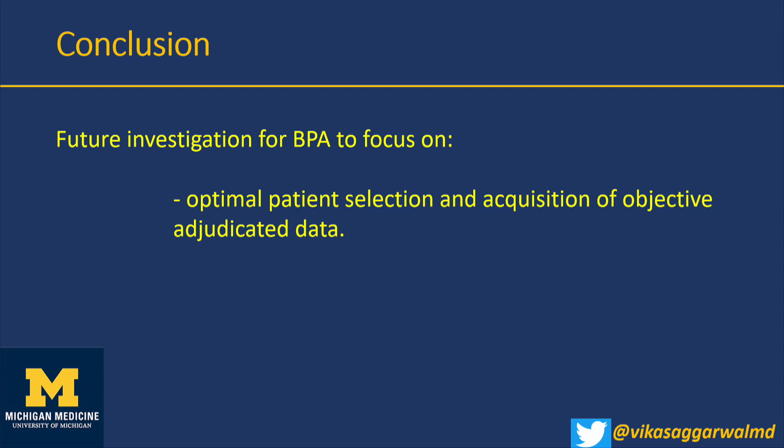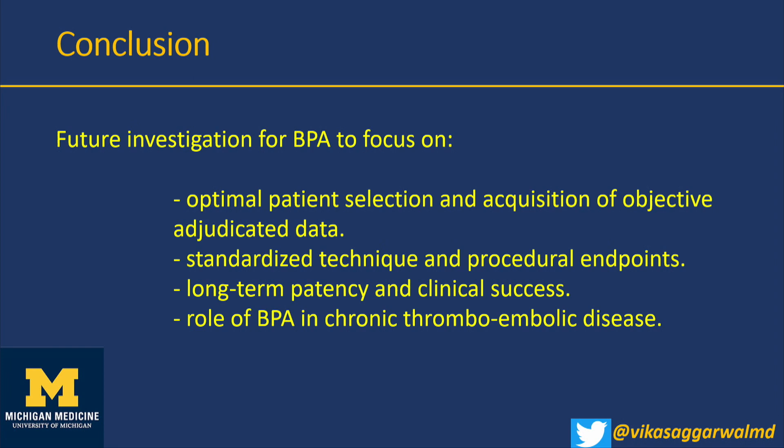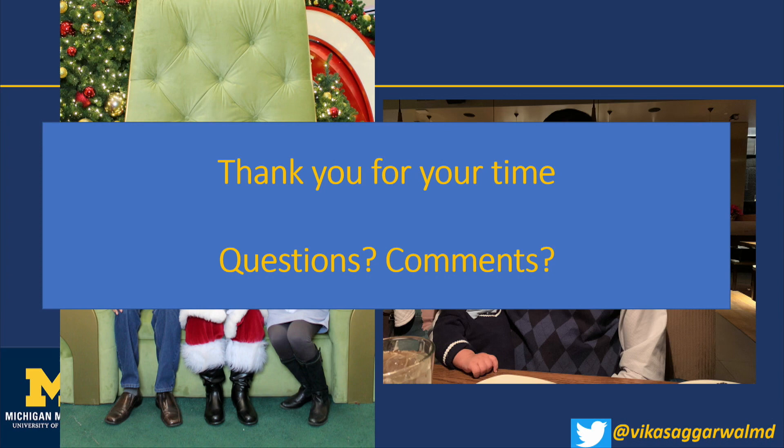Future directions: we need patient selection criteria, standardization of techniques, and long-term outcome data. An important question is the role of angioplasty in patients who have CTEPH disease but not yet pulmonary hypertension. Thank you.